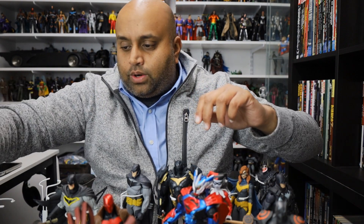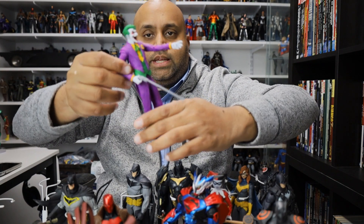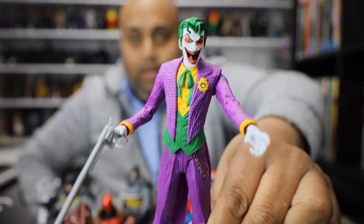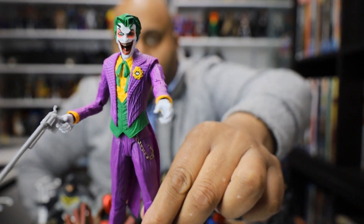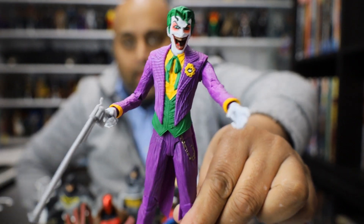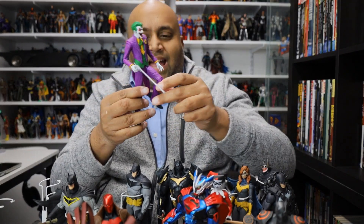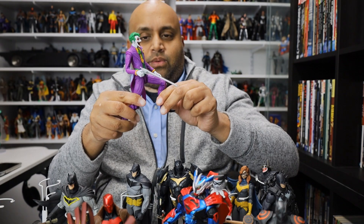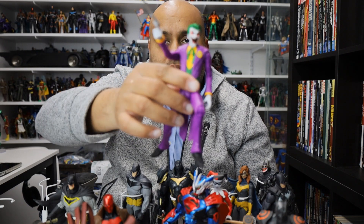Here is one of the three Jokers he released this year. This is a comic book accurate Joker and I really like this figure because it's unique — it's got that red around the eyes, which I think is a really interesting choice. At first when I saw this figure I thought it was sort of just a retool of the Arkham Joker, but really it's an original piece. I love this Jack Nicholson style gun as well. I really like this Joker figure.